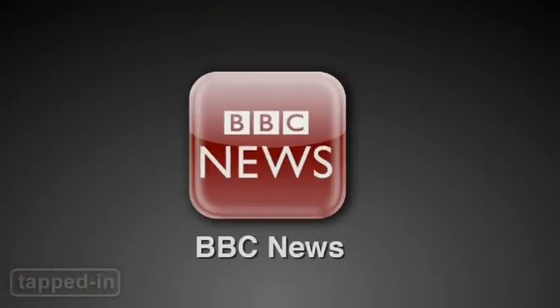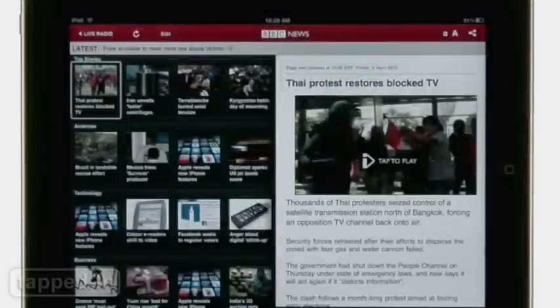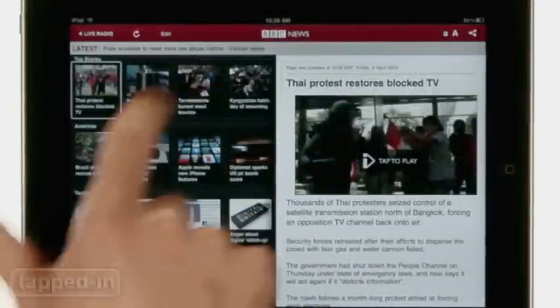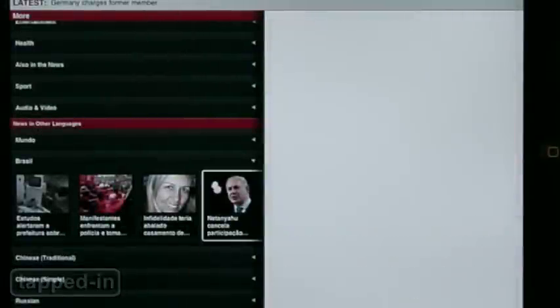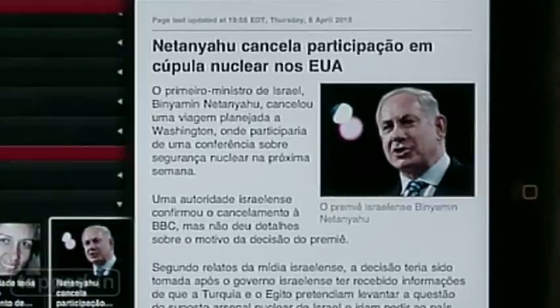BBC News has also come out with a workhorse version of its site. Navigation is dead simple, with sliding, swipable trays next to your chosen story. Swipe down for more categories. Even browse the news in eight other languages, which is pretty mind-boggling.